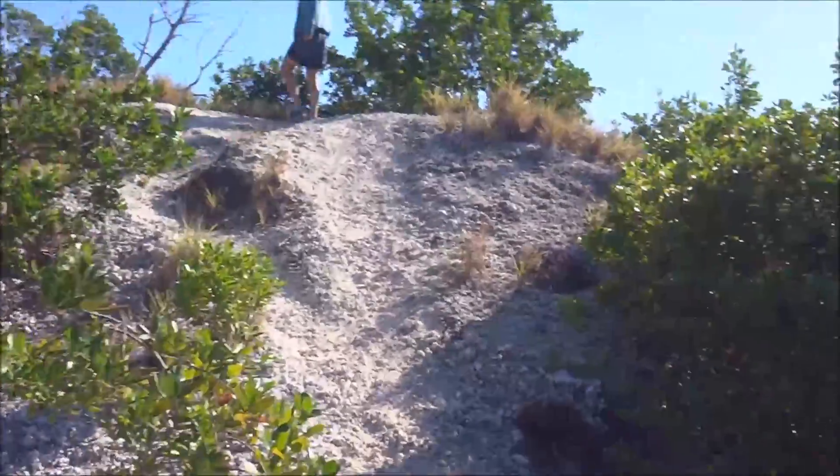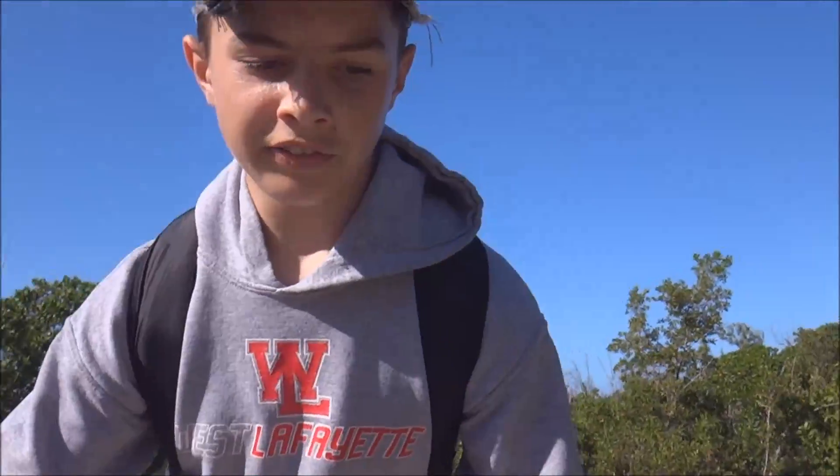This is the hill — it's kind of small, but I think it's the biggest hill in the Florida Keys, maybe. I don't know. Definitely buildings are higher, but I don't know if there's anything natural this high.